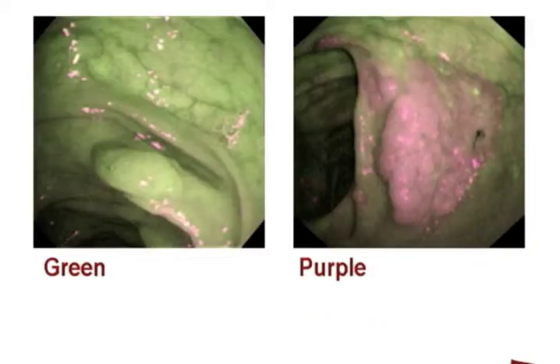During autofluorescent imaging, lesions were differentiated based on their colour, in which lesions depicted as green, as you can see here on the left, are considered non-neoplastic, whereas lesions depicted as light purple or purple, as you can see here on the right, are considered neoplastic.